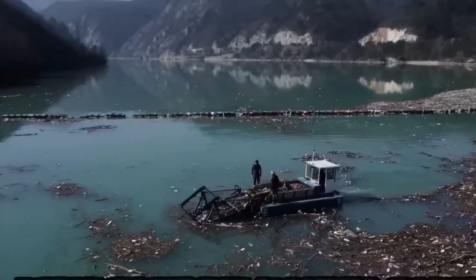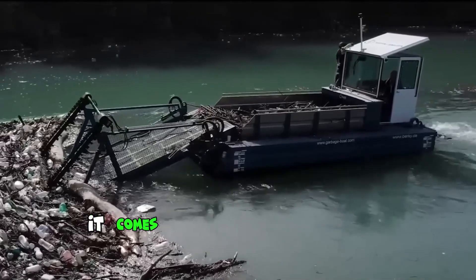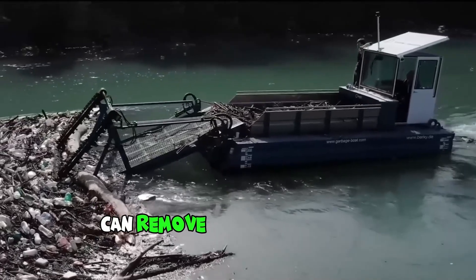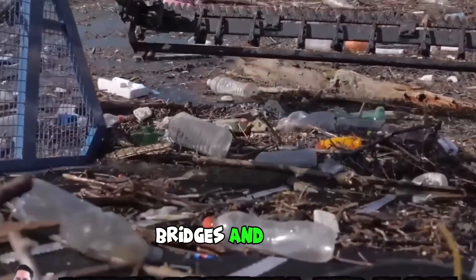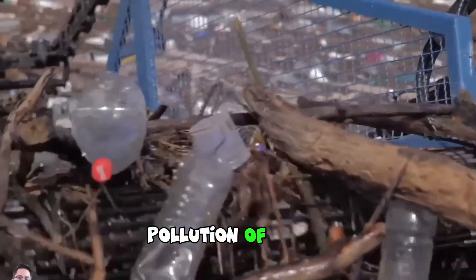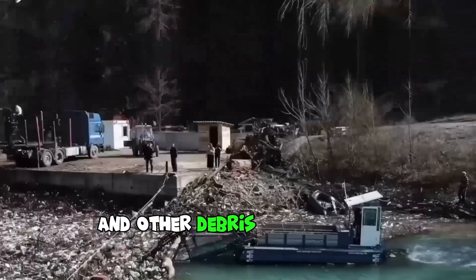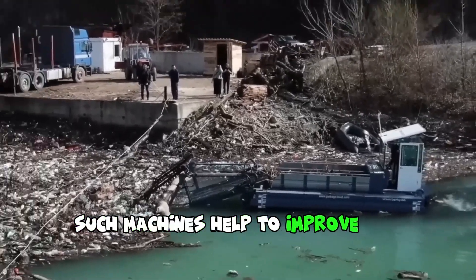The Berkey Waterway Cleaning Machine is a modern piece of equipment designed for cleaning water bodies. It comes with specialized tools that can remove various types of pollutants, including debris, leaves, ridges and algae from the water surface and the bottom of the water body. Pollution of water bodies by plastic and other debris is a serious problem today, and such machines help to improve the situation.